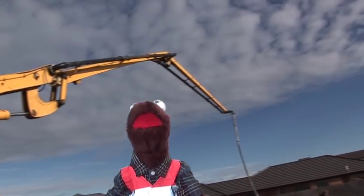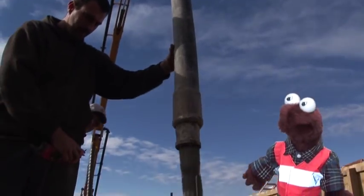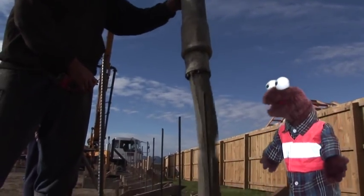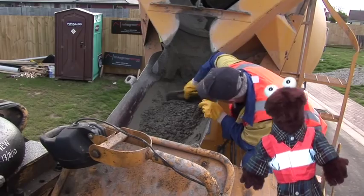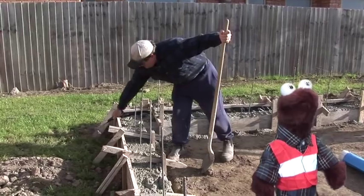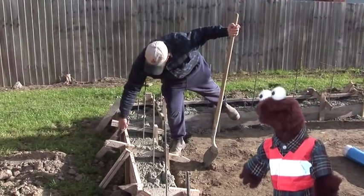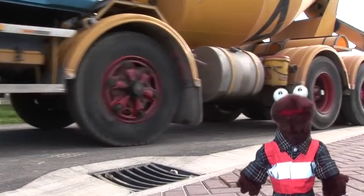Look how high they can pump it. Here it squirts out the end so the builders can put the concrete exactly where they want it. It's much faster than using wheelbarrows to move the concrete. A whole truck is emptied in a matter of minutes. The builders check everything's ok, and as soon as the truck is empty, it goes back to the plant for another load.